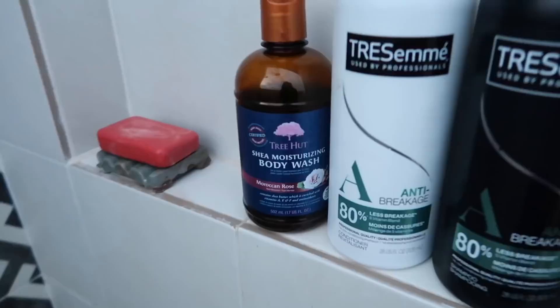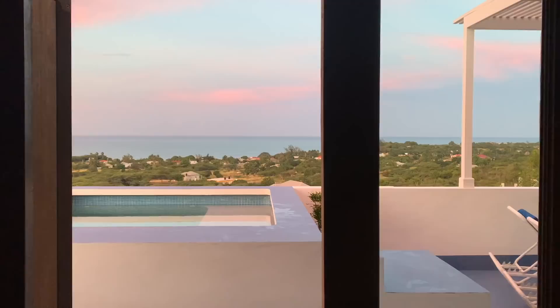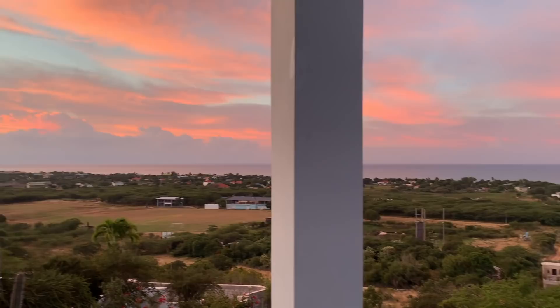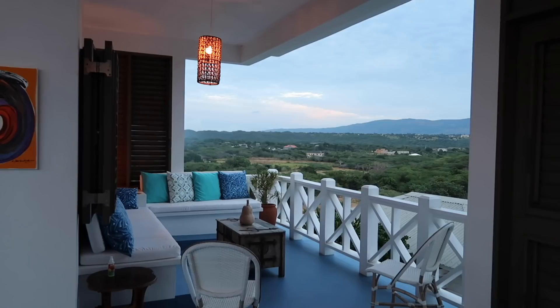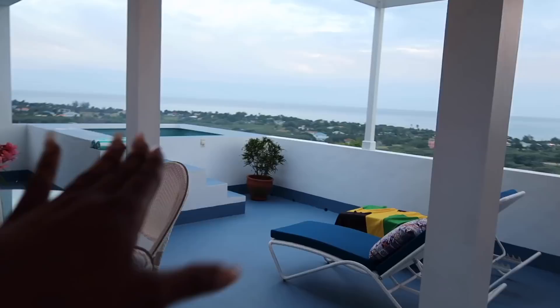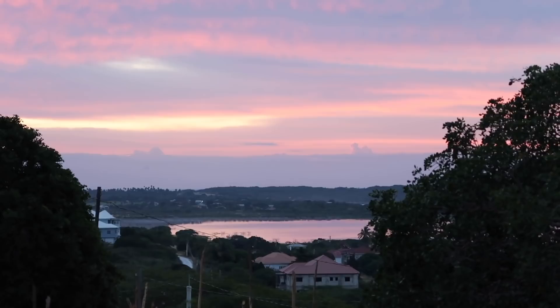They provide shampoo, conditioner, and body wash here, which is great. Good morning from Treasure Beach — wow, so pretty. Here's the quick morning tour so you can see everything better. Here's the view, the dining area, the dip pool, and into the bedroom. I woke up early this morning hoping to catch the pink sunrise facing our bedroom window, but it was actually facing the outdoor shower side, so I almost missed it.